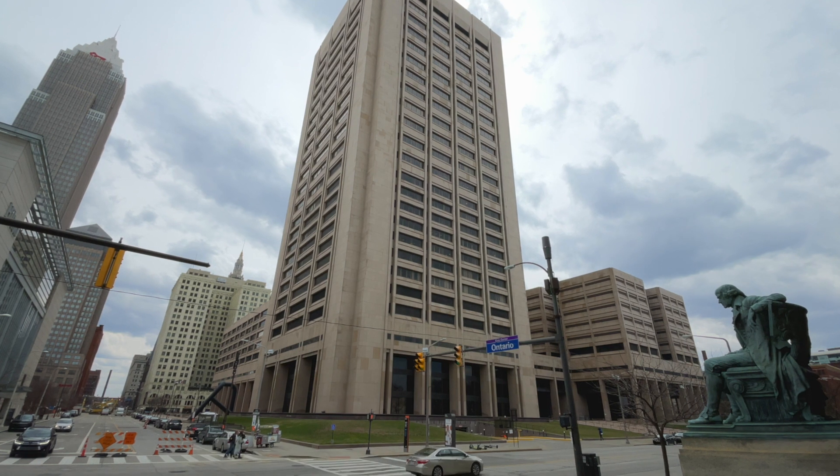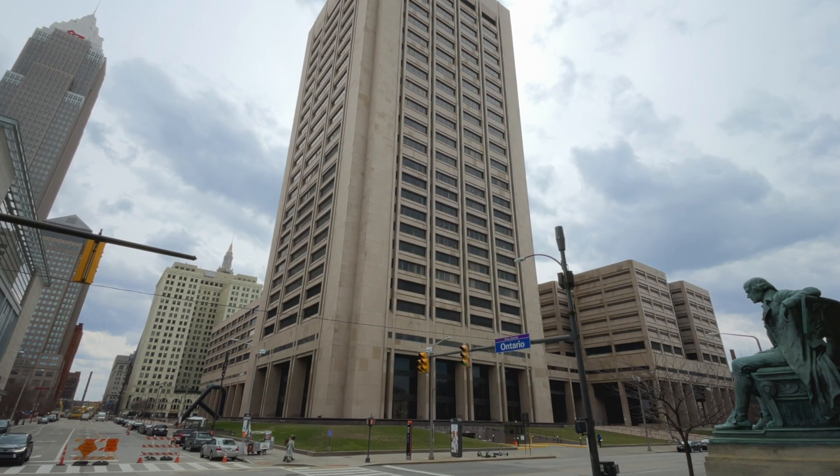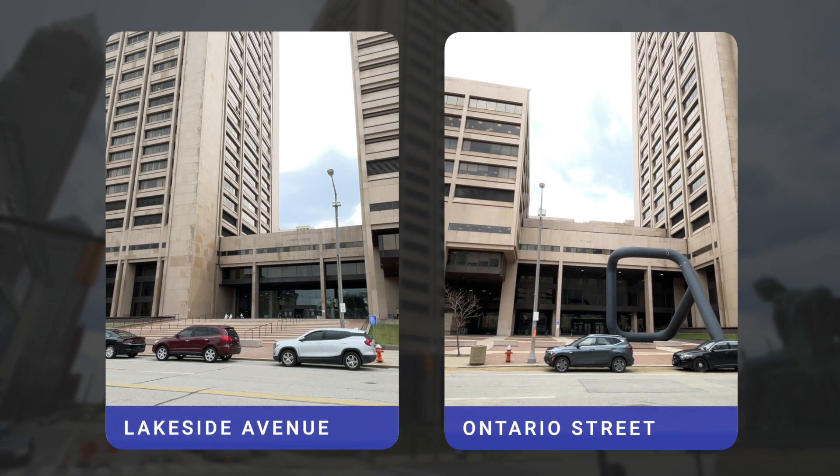The Court Resource Center is located on the fourth floor of the Justice Center Tower, at the corner of Lakeside Avenue and Ontario Street. You can use either the Lakeside or Ontario entrance.